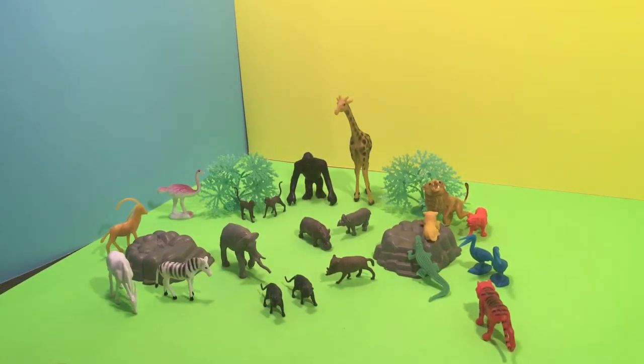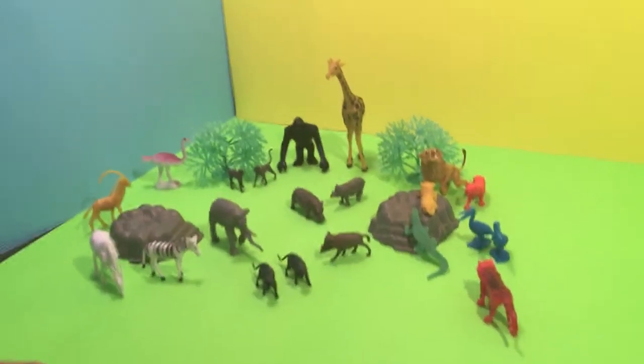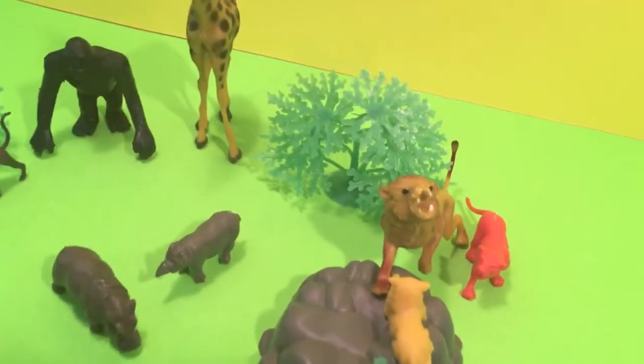Ducca! Well, we set it all up, didn't we? Ducca! Who makes ducca — the ostrich? Yeah! Yeah, ducca! Ostrich!